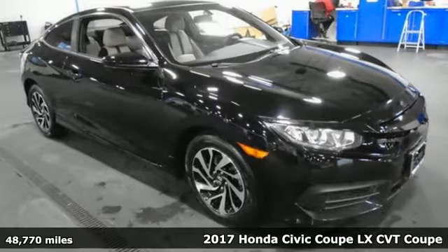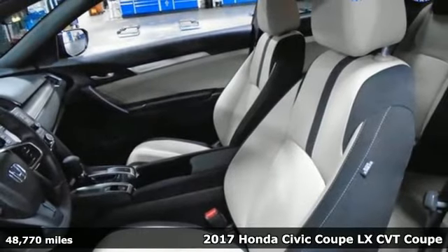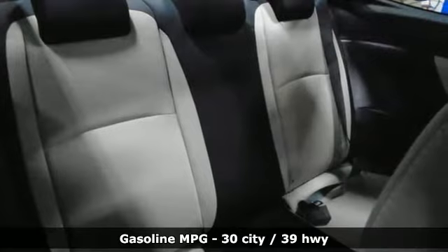It's a 2017 Honda Civic Coupe. Honda has a world-renowned reputation for reliability. It's equipped for all your driving needs and wants.